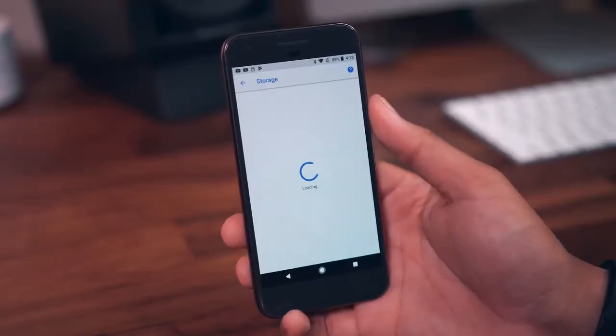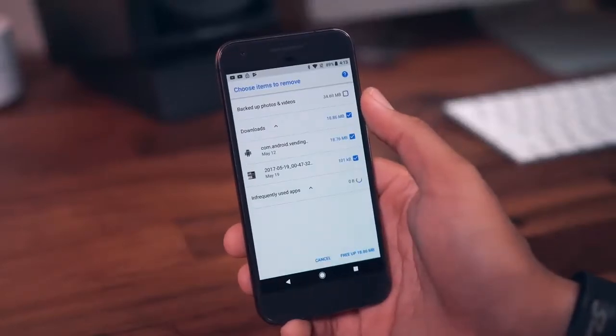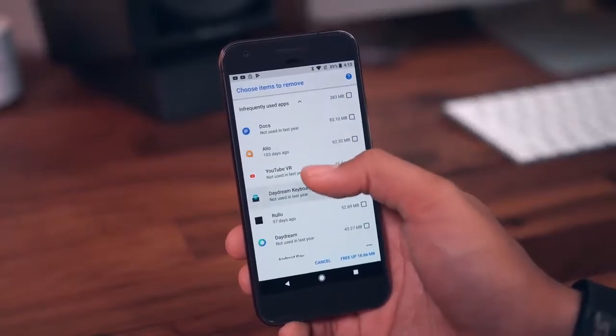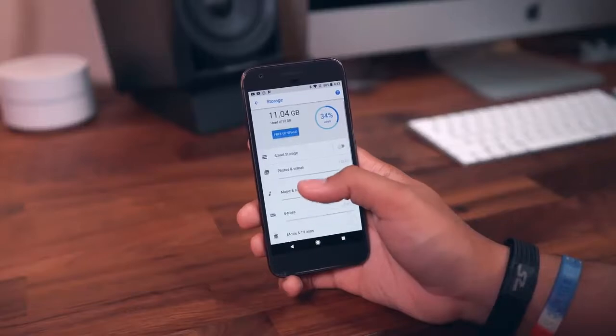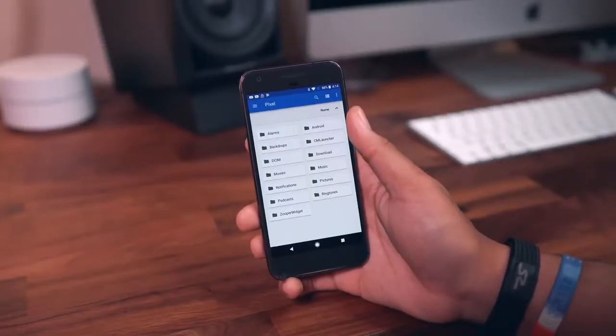There are new storage features with the free up space function, which allows you to batch delete multiple unused things like files, pictures, and even applications. Then you have smart storage, which deals with Google Photos, and you also get shortcuts to categorized app management as well as a shortcut to what is pretty much an all-out file manager.